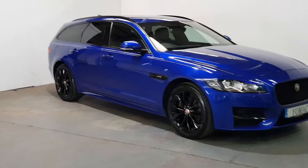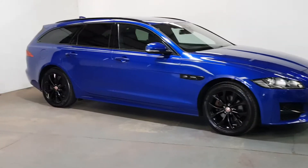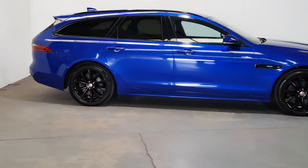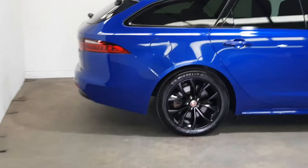Full black kit, rear privacy glass, like new. Lots of room in these in the back. It's got the electric tailgate.